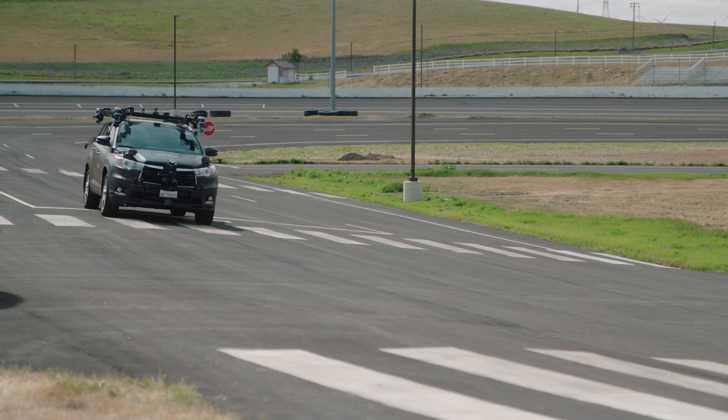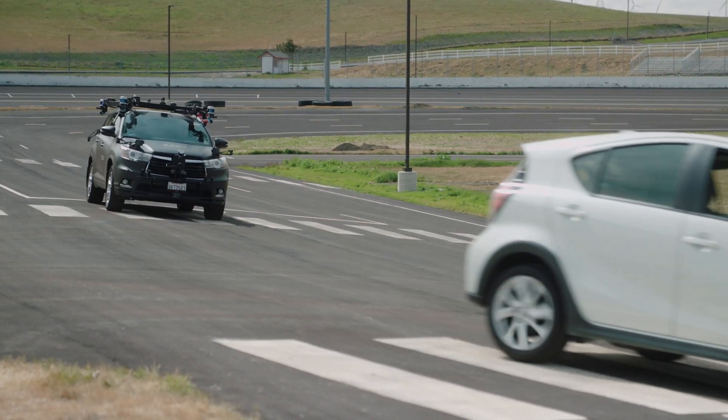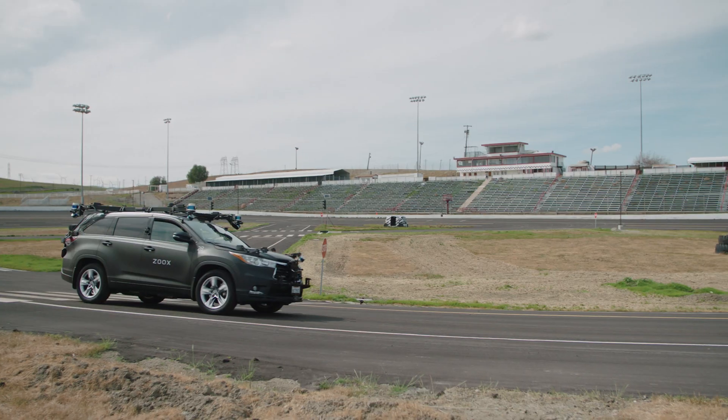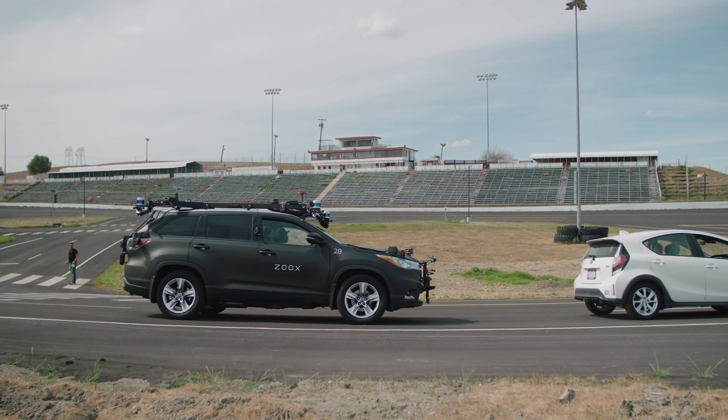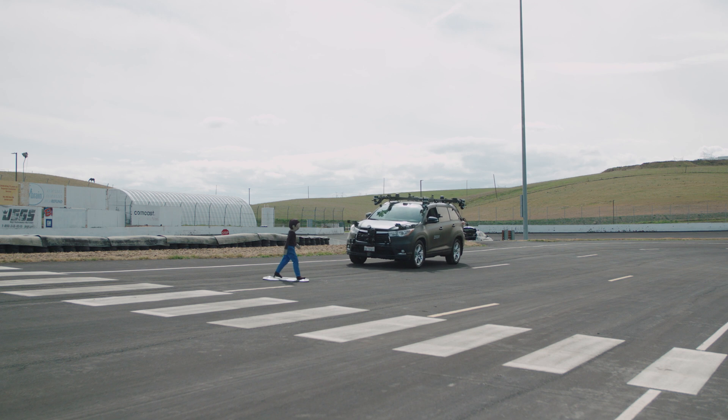On a closed track, we have an opportunity to test the basics: speed, braking, controls, and steering. And if we want, we can add things like stop signs or cones. But it's a controlled environment.